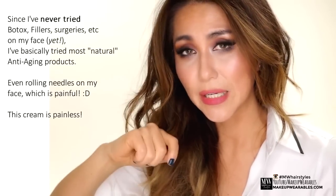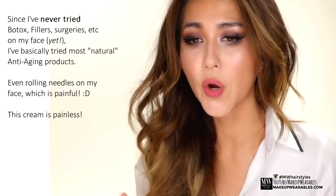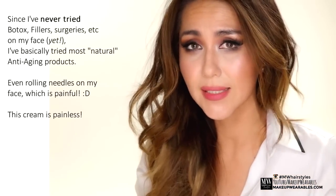Derma rollers are basically rolling your skin with needles so that your own body will repair your skin in the process — you're building new collagen. So when I heard that by applying bee venom on your skin you can get similar results, of course I had to try it.